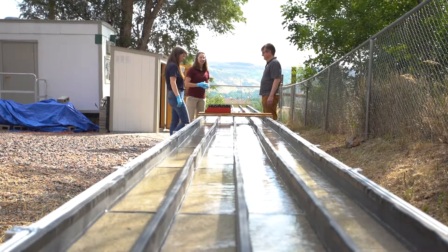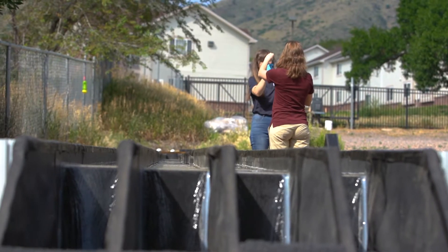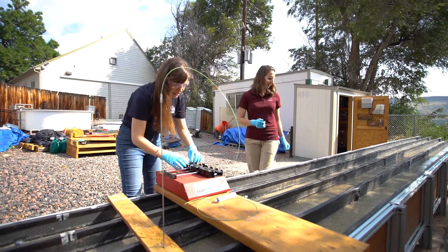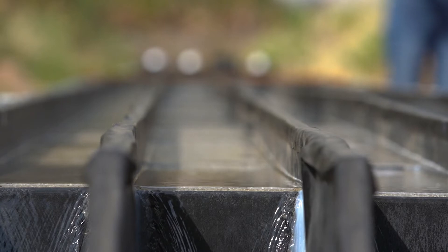Engineered stream beds are amazing because they offer a natural, non-invasive solution to a really challenging problem in our society. This type of technology that we're working on is looking at ways to basically take nature and make it more efficient.